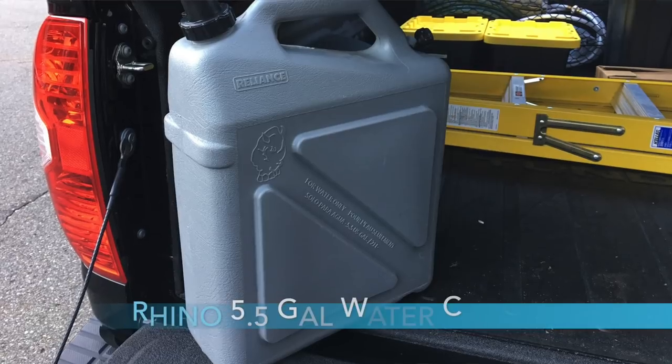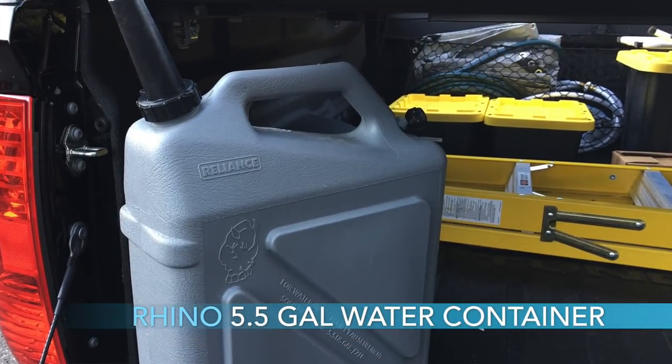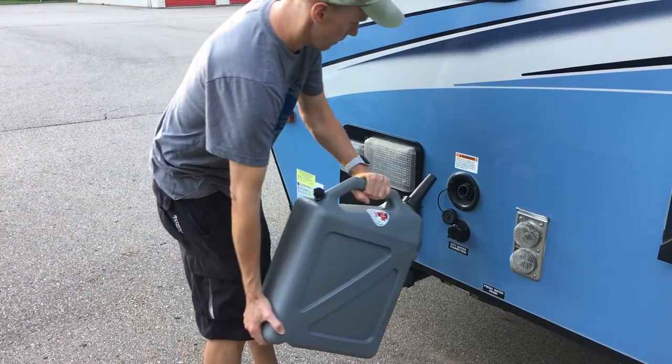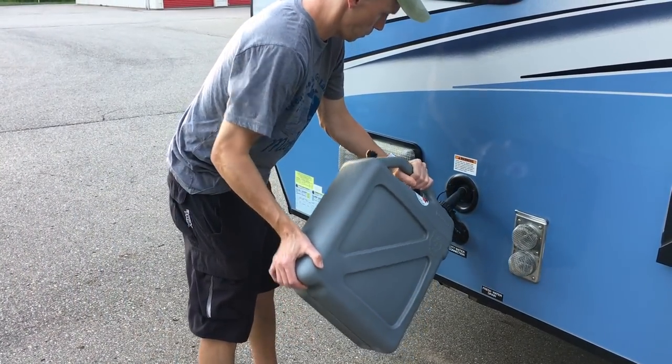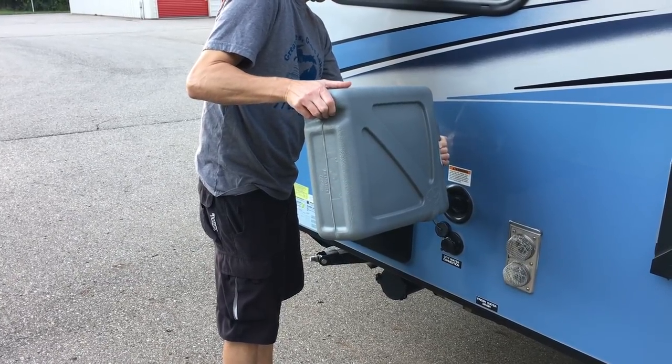Number eleven is the Rhino 5.5-gallon water storage containers. We have two of these and use them regularly. This is especially handy if you don't want to have to hook up and pull your R-Pod all the way to the dump station to fill up with fresh water when you get low. You can just take these to the water station, fill them up, and come back and fill up your fresh water tank. Very handy — highly recommended if you're going to camp somewhere where you don't have city water.